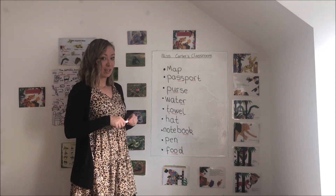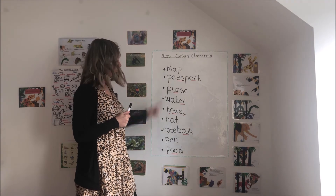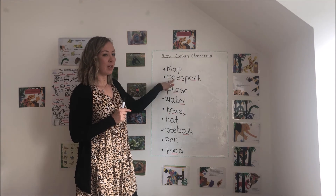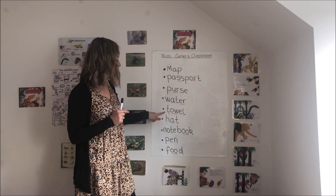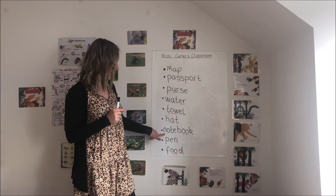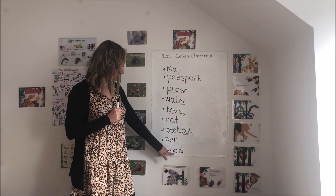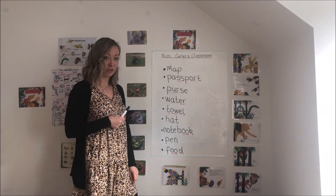We've helped Mr. Hippo write down a list of all of the things that he will take on his adventure into the rainforest. Do you think we can help him by reading them? Are you ready? Get your reading finger out and read with me. Map. Passport. Purse. Water. Towel. Hat. Notebook. Pen. And the last one — food. Very good. You could even write the word 'backpack' or 'bag' as well if you could squeeze that on your page.